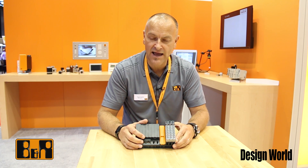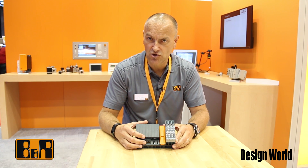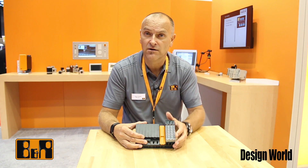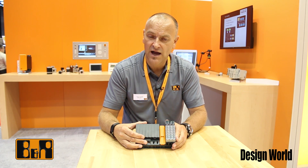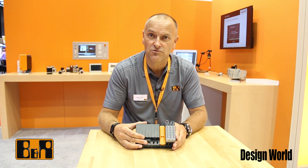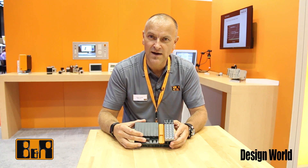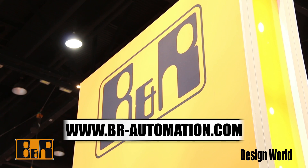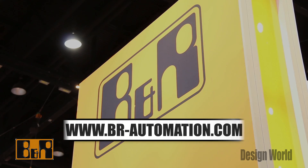The I/O then allows us to do PID loops and local control. These can also be distributed in our bus system and can be distributed over two kilometers away from the main CPU. For more information on this please visit our website br-automation.com. Thank you very much.